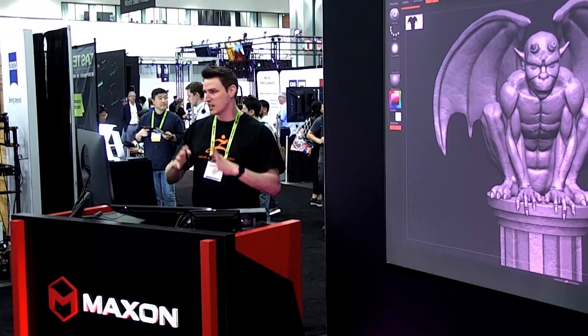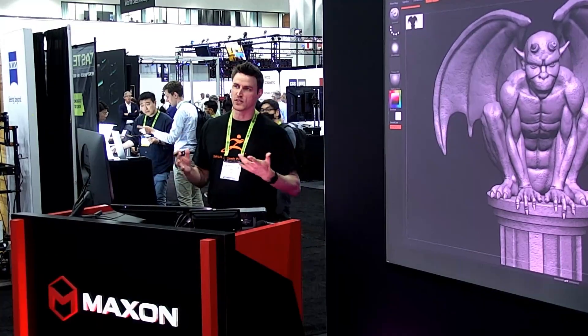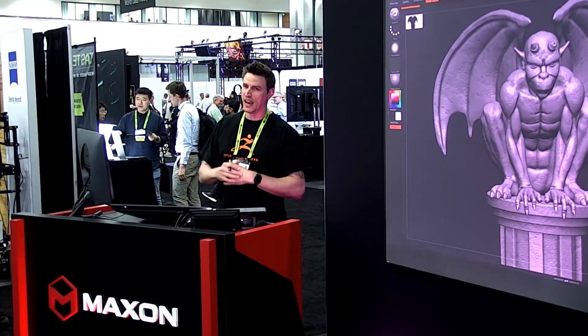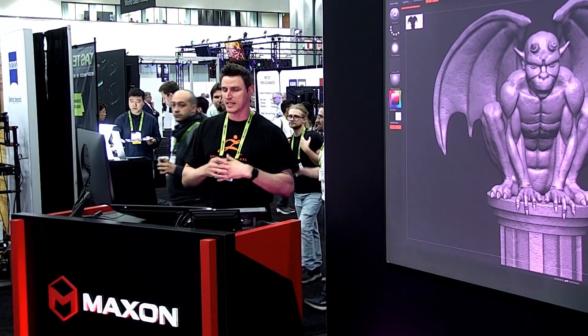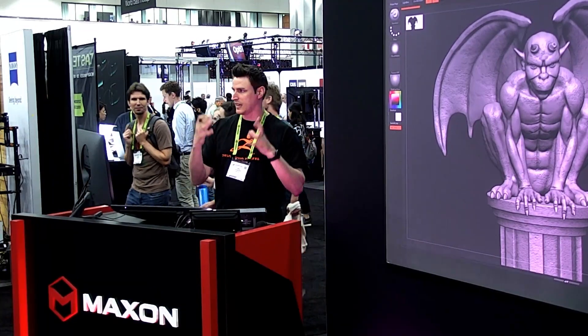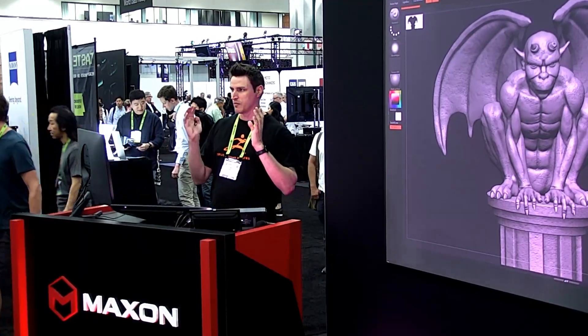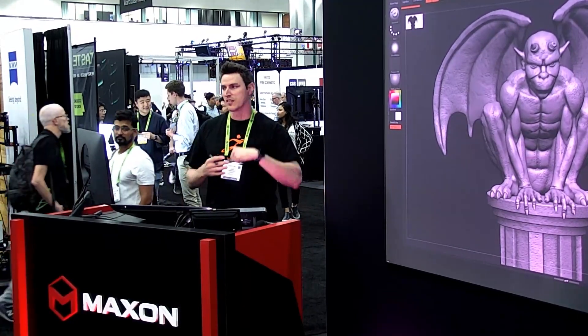But then later, somewhere down the line, it got integrated into sculpting, and then it took off in 2008 with a little film called Lord of the Rings — you might have heard of it — and it started blowing up ever since then. What's really cool about ZBrush is that it takes the workflow for games, VFX, films, all that good stuff, and it basically flipped it on its head, allowing the artist to create freely and effectively and worry about the procedural stuff later.